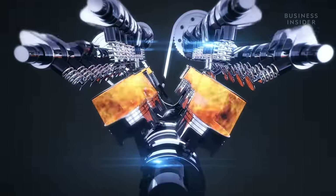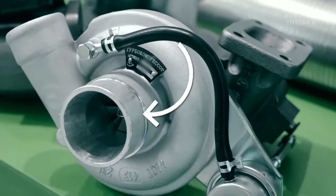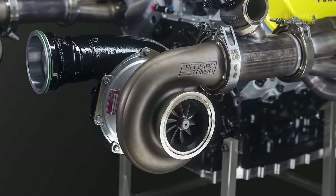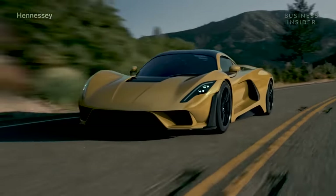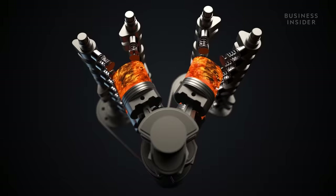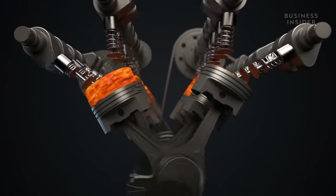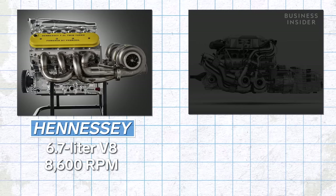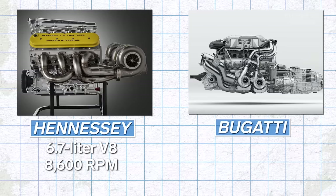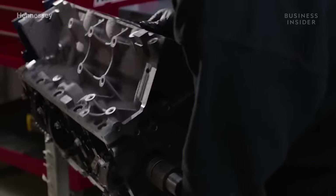To generate more horsepower, an engine has to burn more gasoline, which requires more air. One of the most common ways to feed more air into the engine is through turbochargers. The Venom F5 not only uses massive twin turbochargers, but also manages to reach a very high RPM — revolutions per minute — which measures how fast the engine is spinning. In general, the faster an engine spins, the faster it burns air and gas, and the more power it makes. A smaller engine with lighter parts can spin faster with more efficiency, but has the potential to wear out quicker than a bigger engine with a lower RPM.